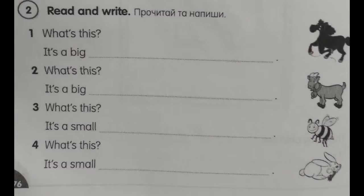Number 2. What's this? It's a big goat. Number 3. What's this? It's a small bee. Number 4. What's this? It's a small rabbit.